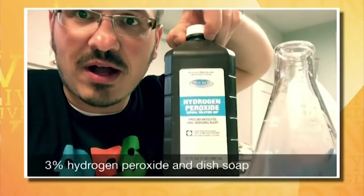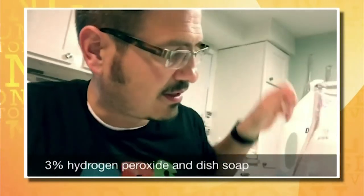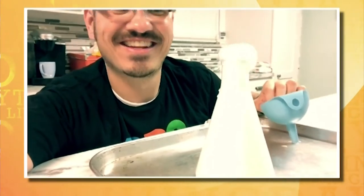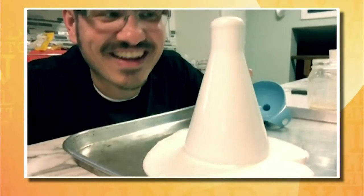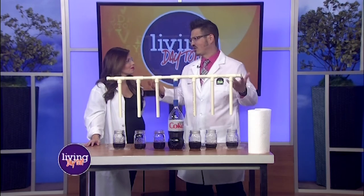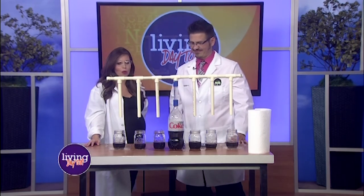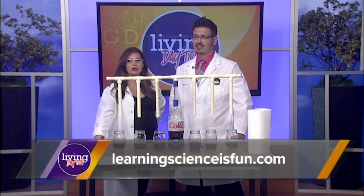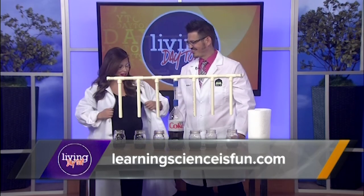Here I'm actually doing some elephant toothpaste using hydrogen peroxide and yeast as the catalyst. What's really cool about that is it creates an exothermic reaction — the hydrogen peroxide, once it hits the catalyst, creates oxygen, and the oxygen is captured in the bubbles. That's why we put soap in there. This was the first time I did it off the cuff and it just started pouring over. That's what science is all about — learning, having fun, and investigating the world around us. People can find the YouTube channel at learningsciencesfun.com.